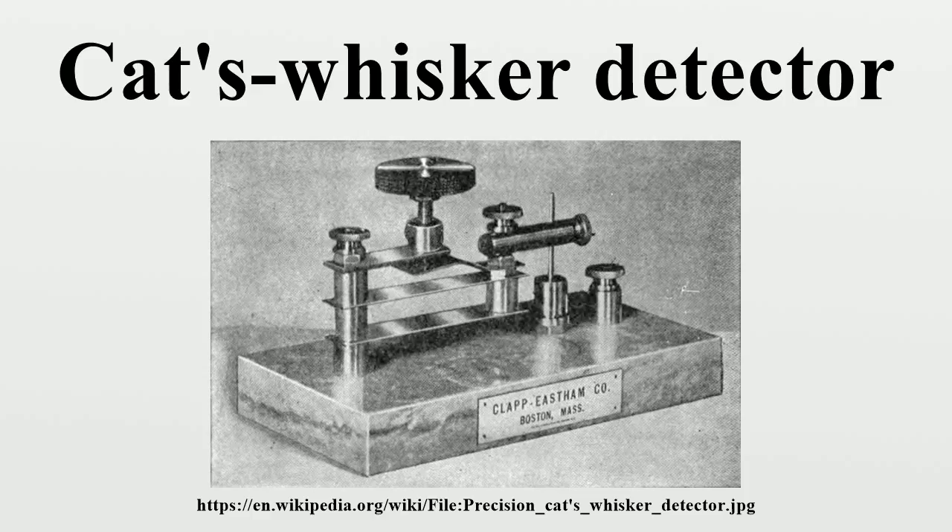Frederick Seitz, a later semiconductor researcher, wrote: "Such variability, bordering on what seemed the mystical, plagued the early history of crystal detectors and caused many of the vacuum tube experts of a later generation to regard the art of crystal rectification as being close to disreputable."